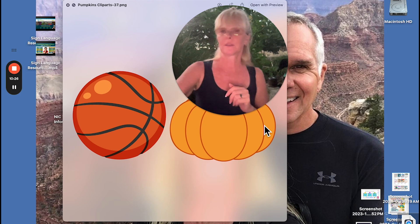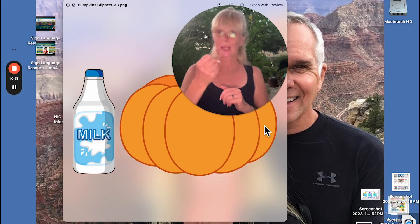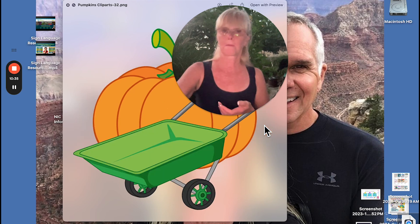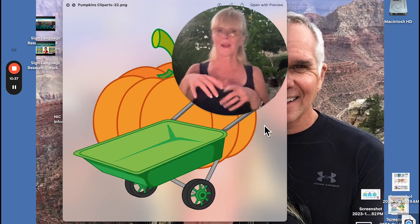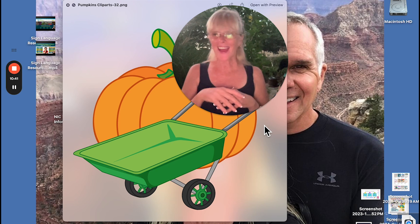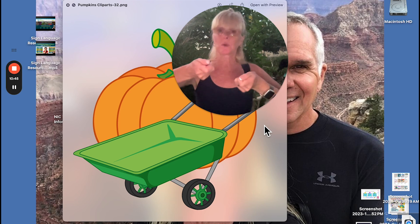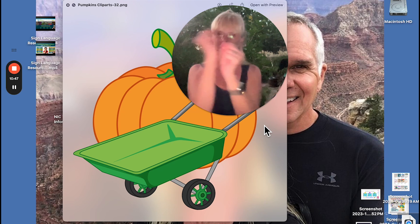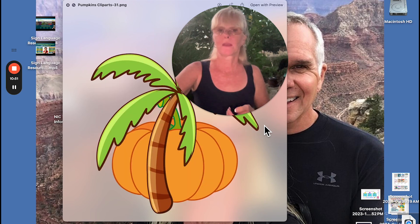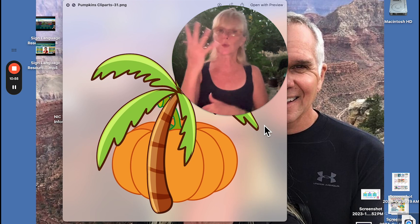Basketball — it's the claw hands for basketball. And milk — this happens to be a bottle of milk. Wheelbarrow — I would fingerspell that, or you can go like this, like you're pushing it, holding the handles, pushing like this. For clarity you'd want to do that.